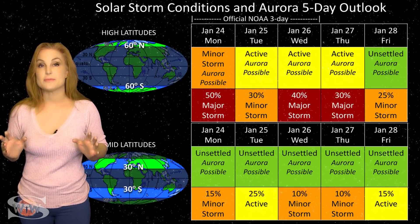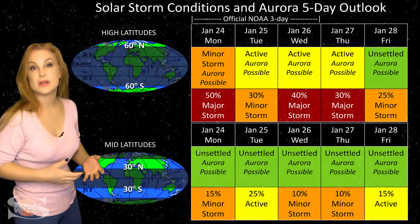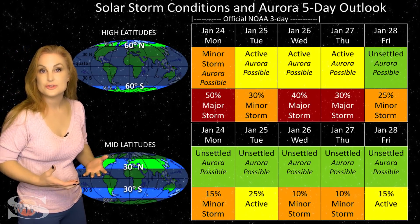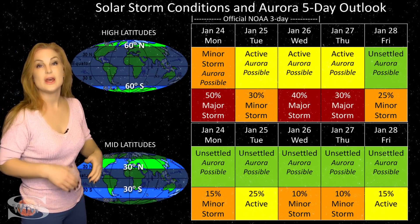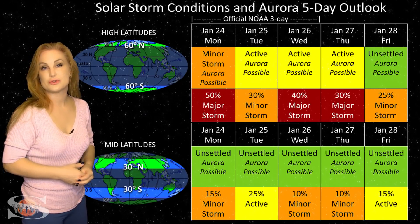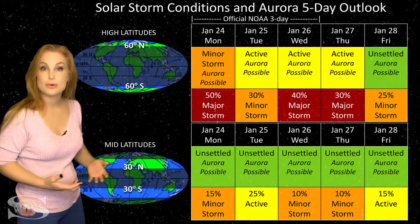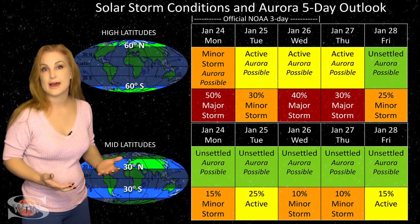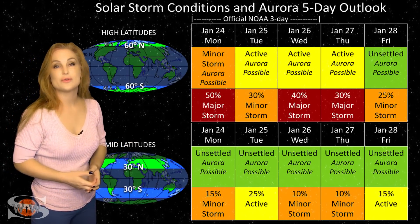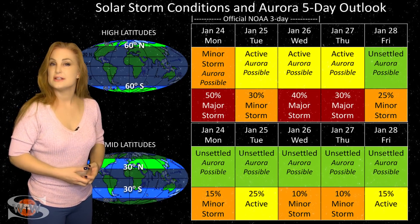Switching to solar storm conditions and aurora possibilities over the coming week: we have multiple fast wind streams coming from two coronal holes rotating through Earth's strike zone this week, meaning lots of potential storming. At high latitudes, NOAA is expecting minor storm conditions with up to about a 50% chance of a major storm, lasting throughout pretty much the entire week off and on. At mid latitudes, we're expecting unsettled conditions with up to about a 15% chance of a minor storm and a 30% chance of active conditions. This could last throughout the week with two fast wind streams from two coronal holes, plus even another coronal hole after that — and this doesn't even include the potential for solar storms. Aurora photographers, keep your batteries charged.